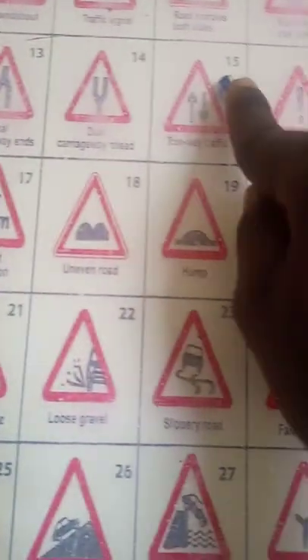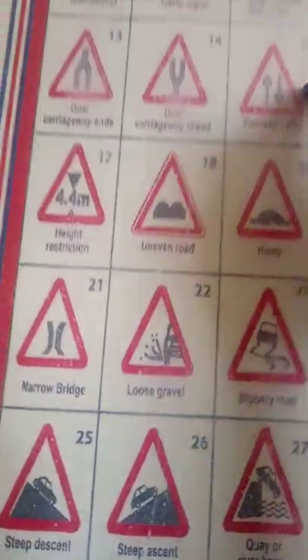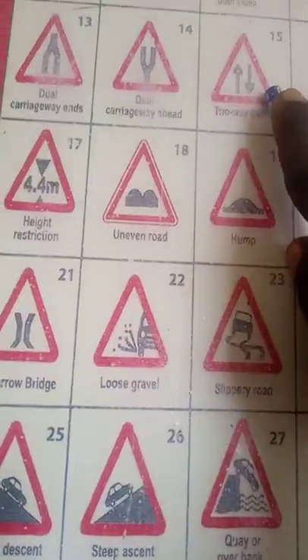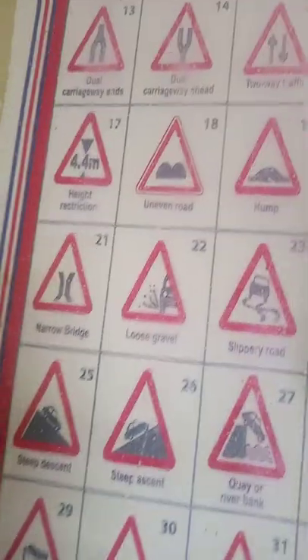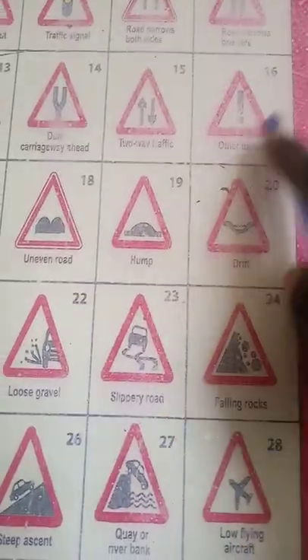Number 15 is two-way traffic. This shows you that the road that takes you is the same road that brings you back, therefore you can have U-turns here. Number 16 shows danger ahead.